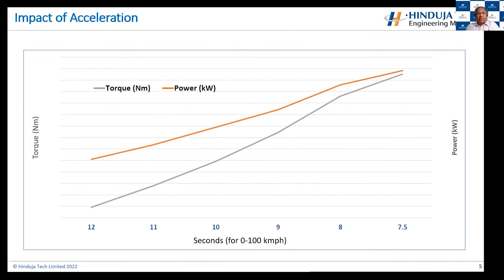One important factor is the impact of acceleration. Here you can see we are trying to achieve 0 to 100 kilometers in various timings, starting with 12 seconds, where the torque and power requirement is very low. But if we want to achieve 0 to 100 kilometers in 7-point-something seconds, the torque and power requirement is pretty much three to four times higher. So as a designer, we need to be very careful when choosing the initial specifications for vehicle performance, as it has a very large bearing on system selection, energy requirement, and overall performance.